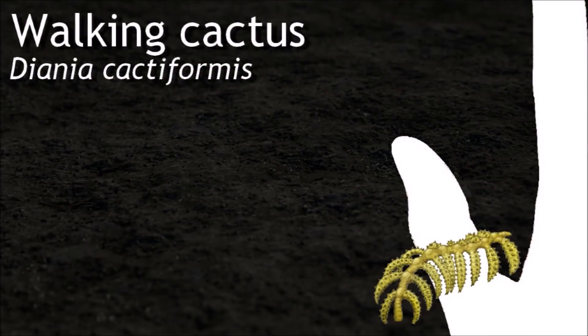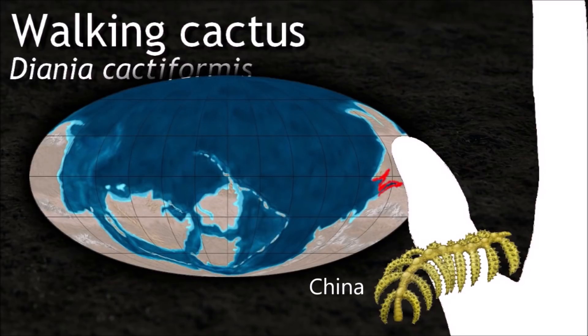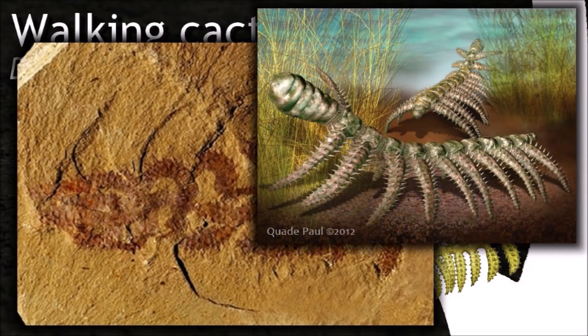Diania have ten pairs of legs and, compared to the body, these are quite robust and spiny. Because of this spiny appearance in the rocks, the animal became known informally as the walking cactus.